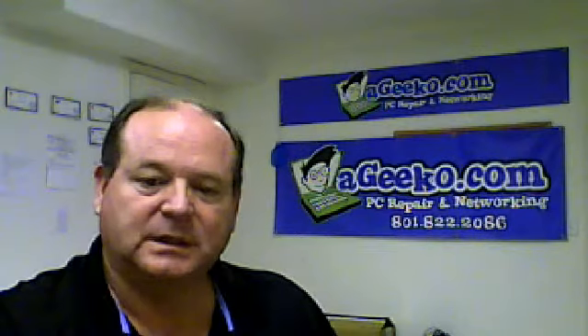Hi, this is Steve with the Geekko Computer Service, who services homes and businesses in Utah County and Salt Lake County.